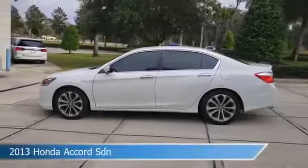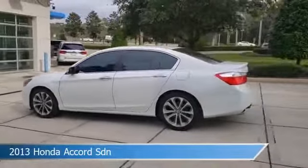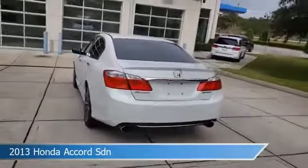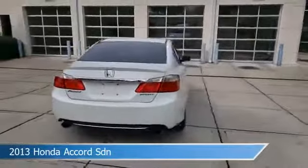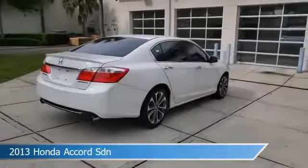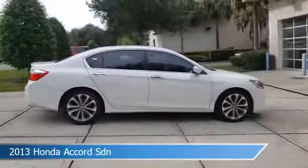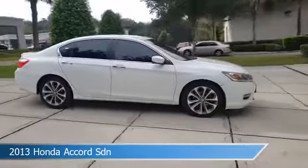Take a look at this 2013 Honda Accord SDN, equipped with a variable transmission in white orchid pearl. This car comes with some great features including alloy wheels, keyless entry, anti-lock brakes, audio controls on the steering wheel, and more. Come in and check it out today.